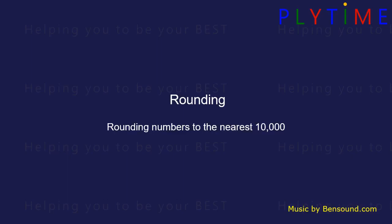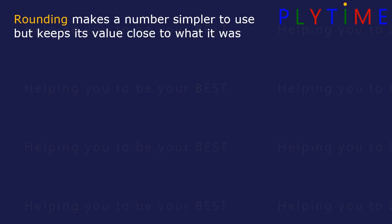Rounding. Rounding numbers to the nearest 10,000. Rounding makes a number simpler to use but keeps its value close to what it was.